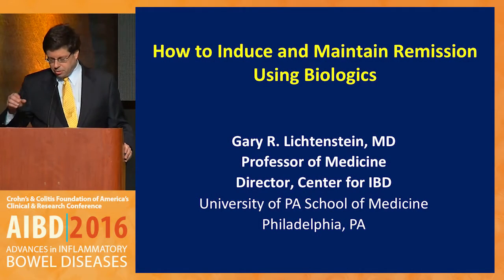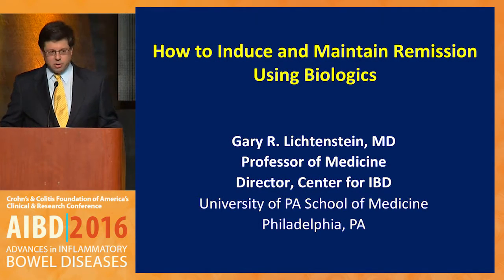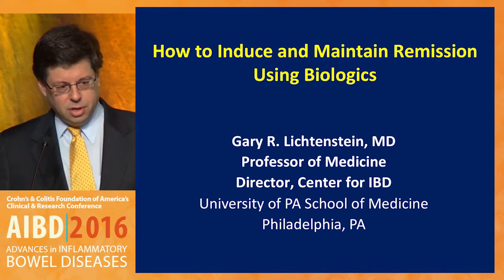Thank you, Russell, and thank you to the organizers for, again, a phenomenal course, and thank you for the opportunity to speak.